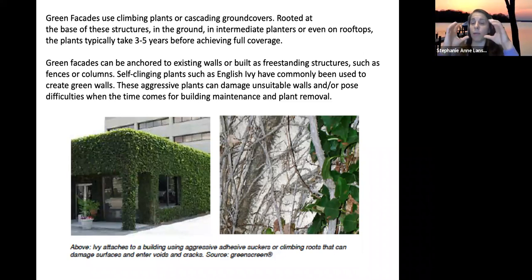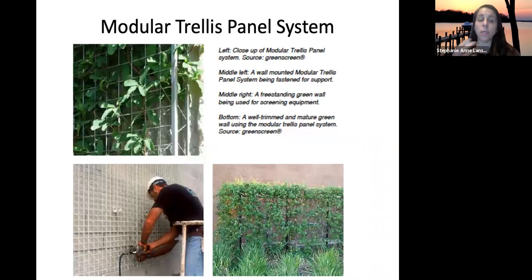In a living wall, it's a modular system — plants are placed up throughout the modules, not all at the base. This is a modular trellis system where plants are placed in the ground and the trellises are added as you go up.